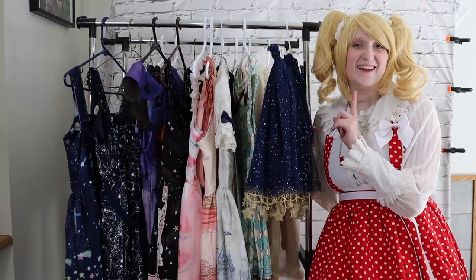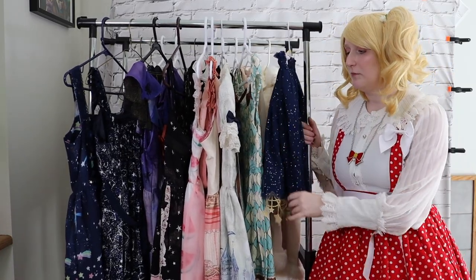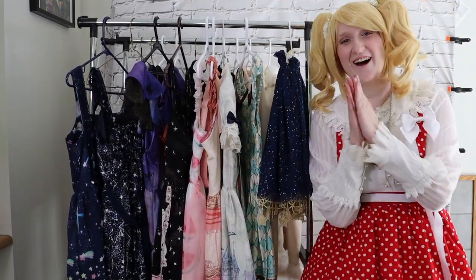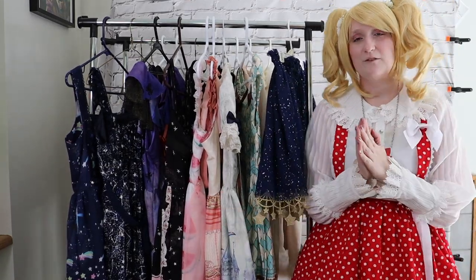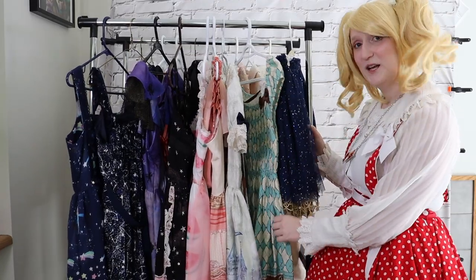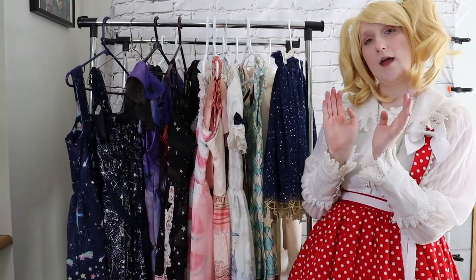Hi everybody, welcome back. It's Justy and we are back out at our shooting station today. I've never done this before, but I've been collecting Lolita for about four and a half years now and I figured it was about time I made a wardrobe video. I'm so excited — these are one of my favorite videos to watch on YouTube. Today we're going to be doing main pieces and then blouses and outerwear.